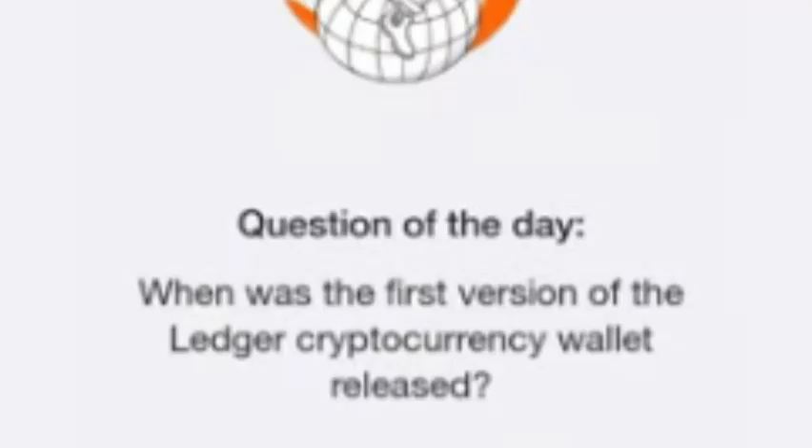Ledger, a pioneer in cryptocurrency security, introduced its first hardware wallet on this date, marking a significant step forward in the world of digital asset management. The release of the Ledger wallet brought a new level of security to crypto users, offering a physical device to store private keys offline, protecting them from hackers and online vulnerabilities.